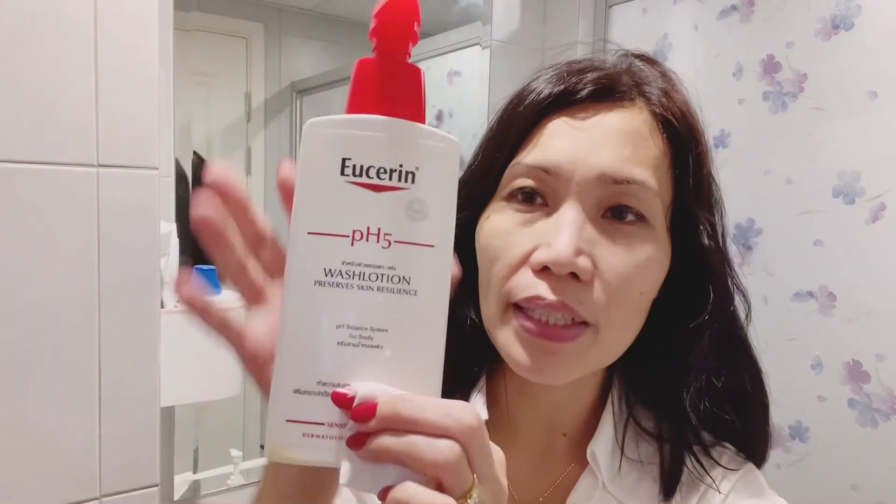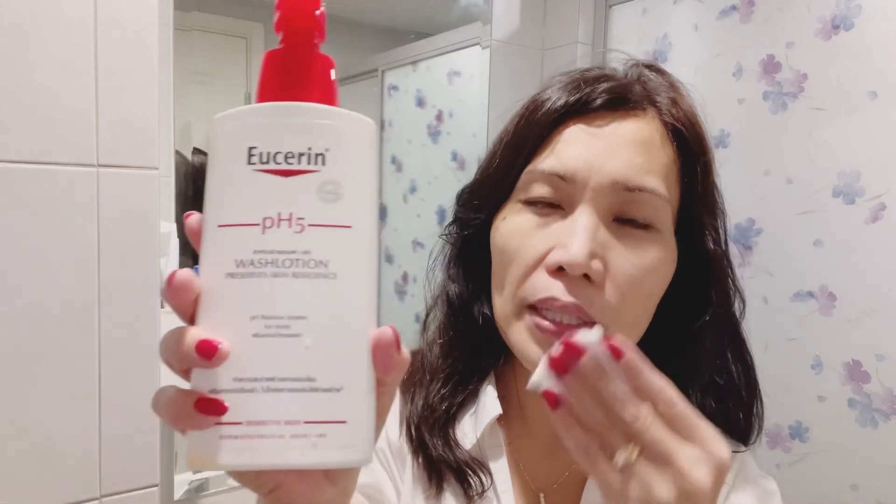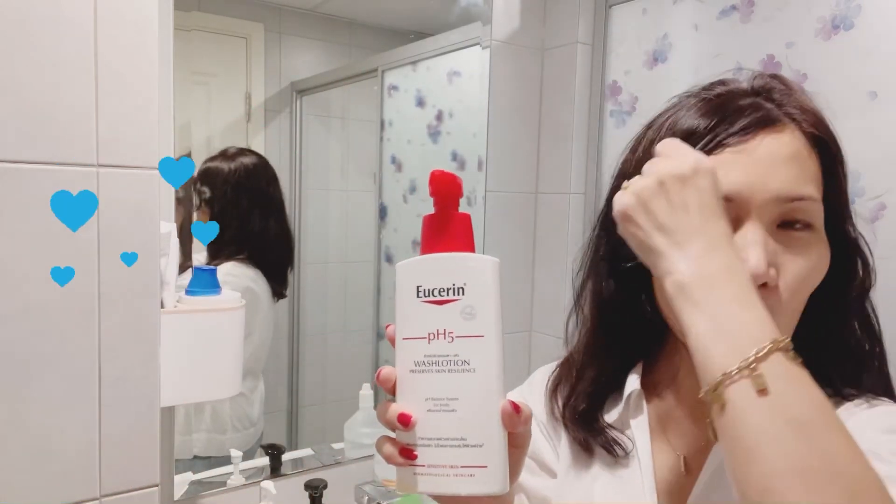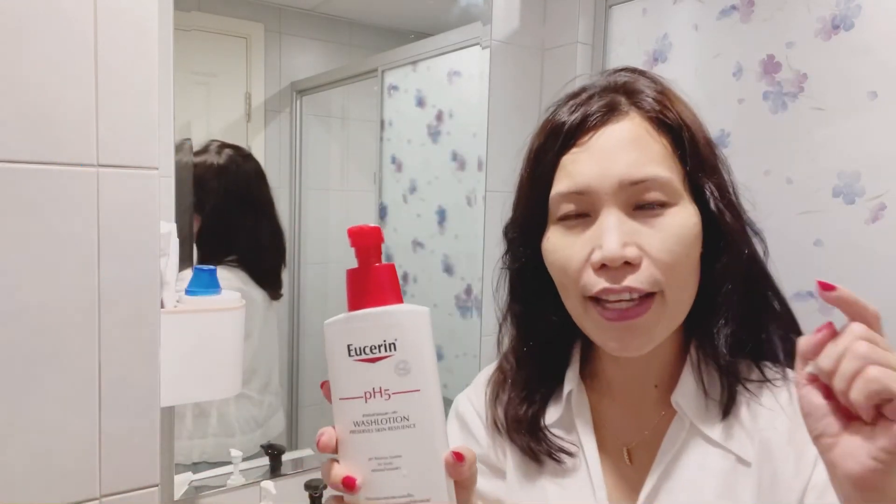This wash lotion is for face or for body. pH 5 is for sensitive skin — always remember that. I hope you like my video and if you are new to my channel, please don't forget to subscribe.